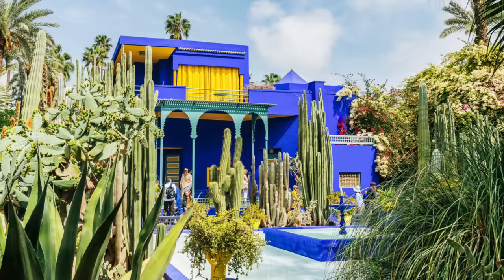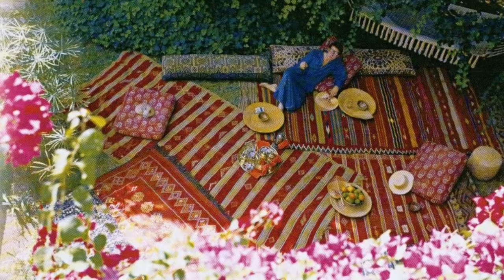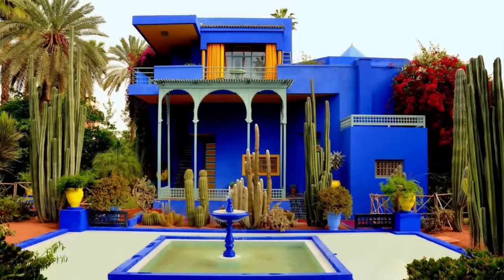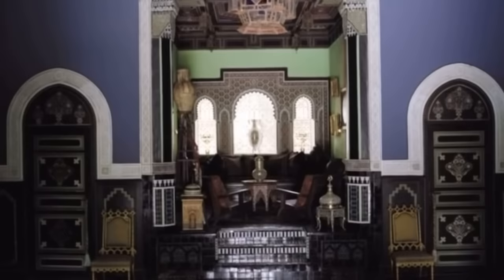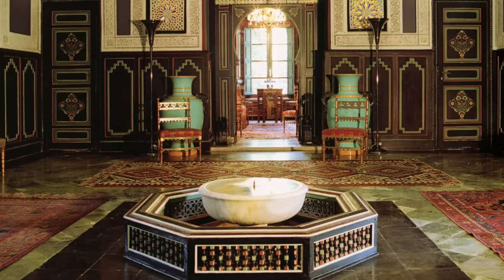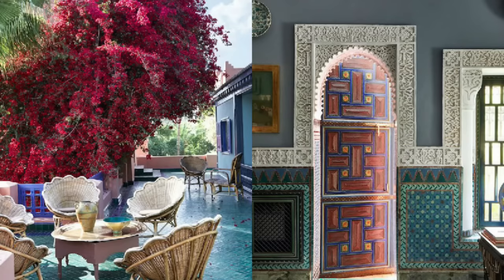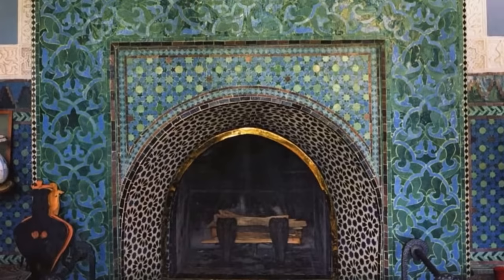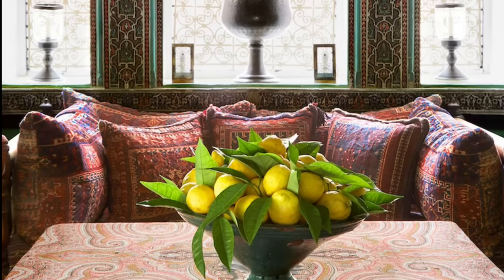Yves bought Villa Oasis in Marrakesh in 1980. He quickly and carefully began restoring the gardens and home to their former glory. It has been said that he walked into the foyer, saw the beautiful colors and intricate details, and stated, 'This house is perfect for me.' In the restoration process, he had a helping hand from Bill Willis and Jacques Gronguille. Willis was in charge of all the Moroccan craftwork and the wall decorations, while Jacques was in charge of all the interior decorations.